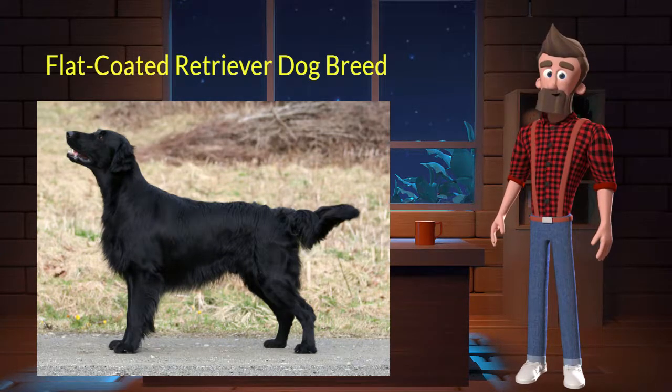The Flat Coated Retriever originated from the United Kingdom. It was used for retrieving game on land and from water. It's very affectionate, optimistic, devoted, and friendly. It is a purebred dog and not a crossbreed.